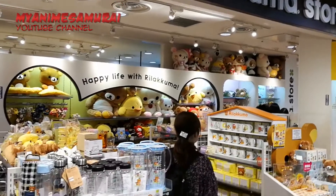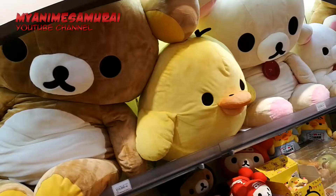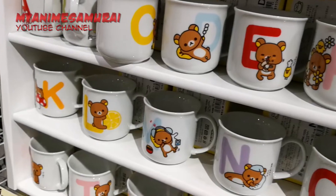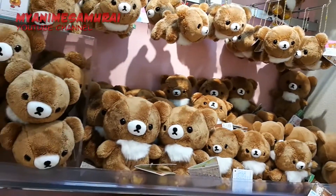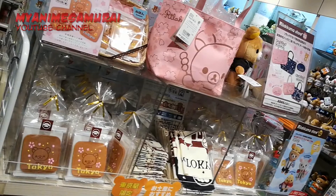The adorable Rilakkuma cuddly toys store is popular among people of all ages. He and his friends Korilakkuma and Kiroitori are fictional characters produced by Japanese company San-X. The shop offers a huge range of different products and most of them are incredibly cute, at least in my opinion. So what do you think?